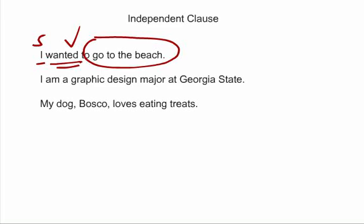Let's look at the next sentence: 'I am a graphic design major at Georgia State.' 'I' is the subject, 'am' is the verb. There is no other subject and no other verb in the rest of the sentence. Really we could put a period after 'I am' and call it a day. 'I am' is an independent clause, and so is this entire string of words — it can stand alone by itself as a sentence.